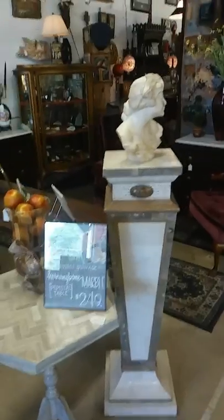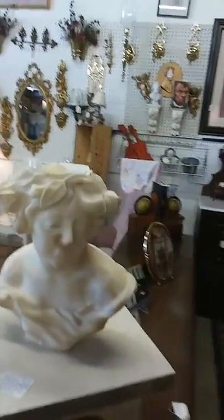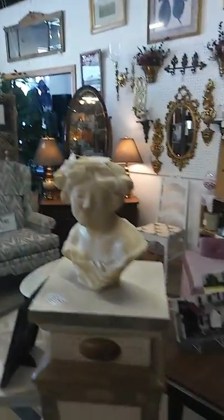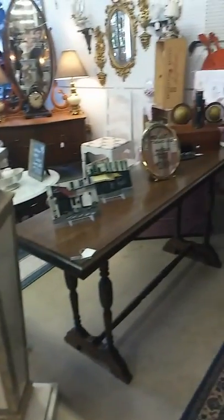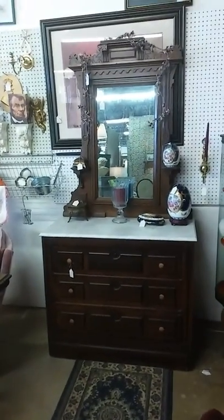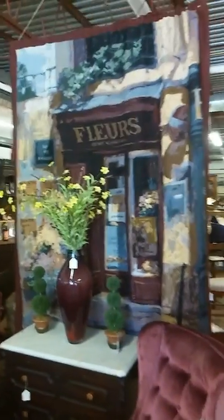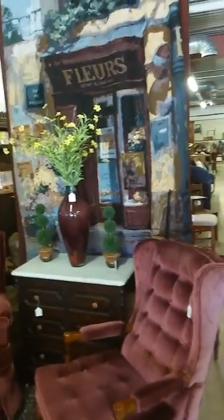Some WWII memorabilia here — this statue is from Hungary, from the WWII era, on a nice Italian marble pedestal column. There's a beautiful library table here and some great Eastlake pieces: this chest and its little partner three-drawer dresser, finished off nicely by another European tapestry.